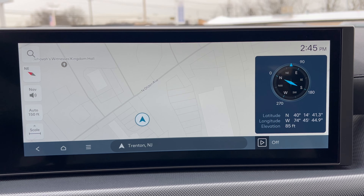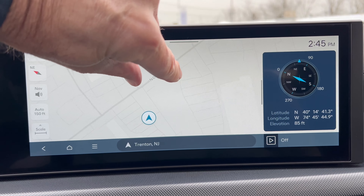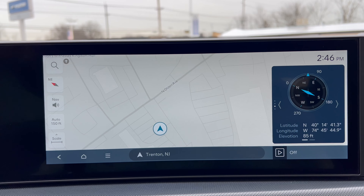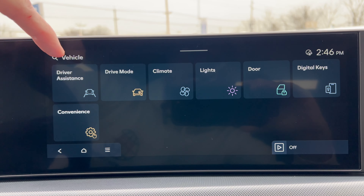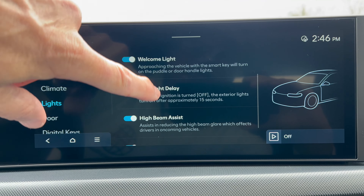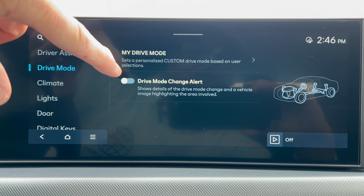Hyundai went all-in on the infotainment in the 2024 Sonata with their brand-new next-generation system: wireless Apple CarPlay, wireless Android Auto, navigation, pinch-to-zoom, big responsive dual-panel display. It's a window-in-a-window setup, and on the center stack you have physical controls to access the infotainment system without using the touchscreen. Swipe ability is easy, with vehicle settings including driver assistance, drive modes, lights, one-touch turn signal, welcome light, headlight delay, and high beam assist.